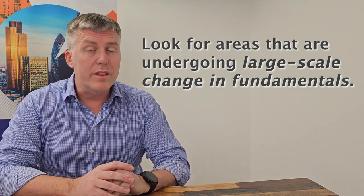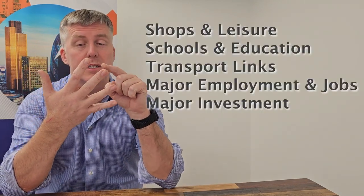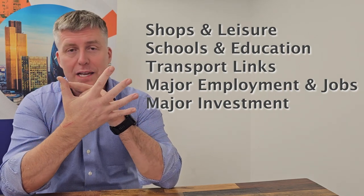What are these fundamentals? There are five of them, and they apply across all markets — every single market I've ever been in. They pretty much determine whether something is worth a lot or whether it's cheap. The five fundamentals are: shops, schools, transport links, major employers, and major investment.